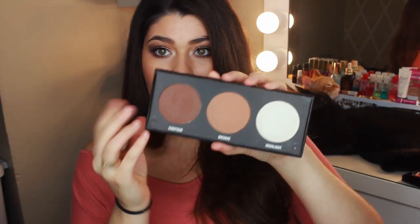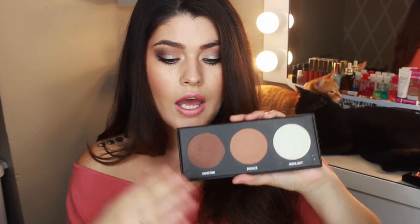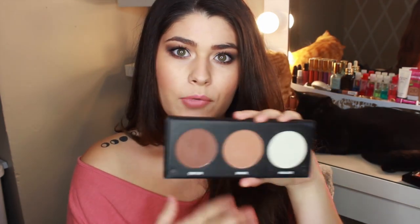You have three colors: this is the contour color, this is the bronze color, and this is the highlight color. The contour and bronze colors are matte, which is amazing. Because when people think of bronzers they think all over the face, shimmery — but that's not the case, especially if you want a natural looking bronze. You don't want something shimmery. A lot of the time in the drugstore all you can find is a shimmery bronzer. So I really love the fact that this is so inexpensive and you can get a matte bronzer.